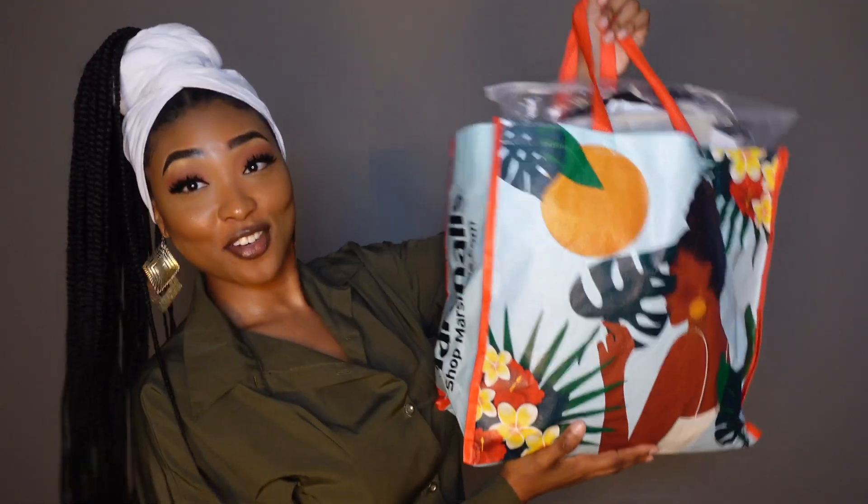Thank you so much Laura Gal for sponsoring today's video. If you guys would like to shop on Laura Gal's website, you can use my discount code down below — I'll also put it right here on the screen — and you guys will get a percentage off of whatever you order on the site.